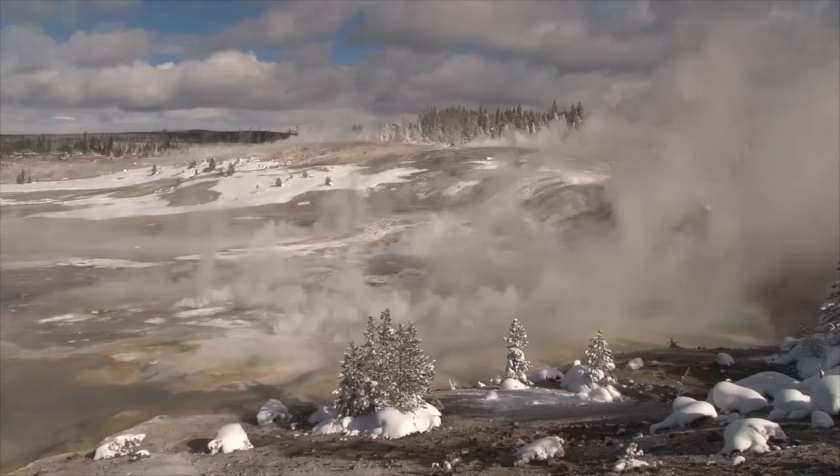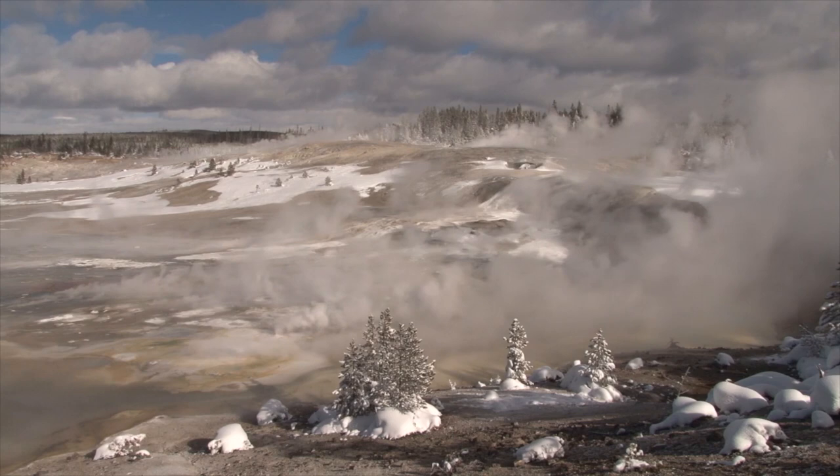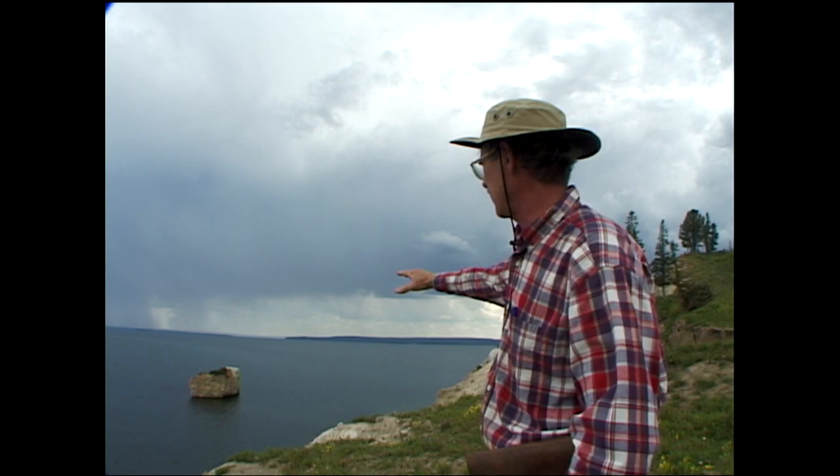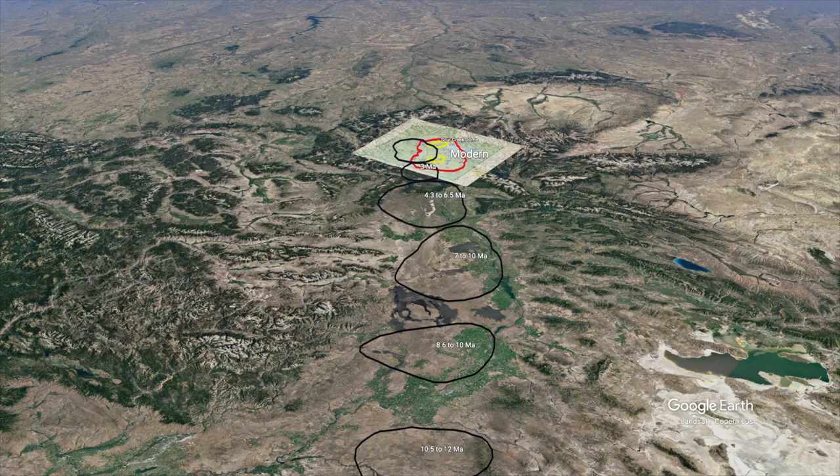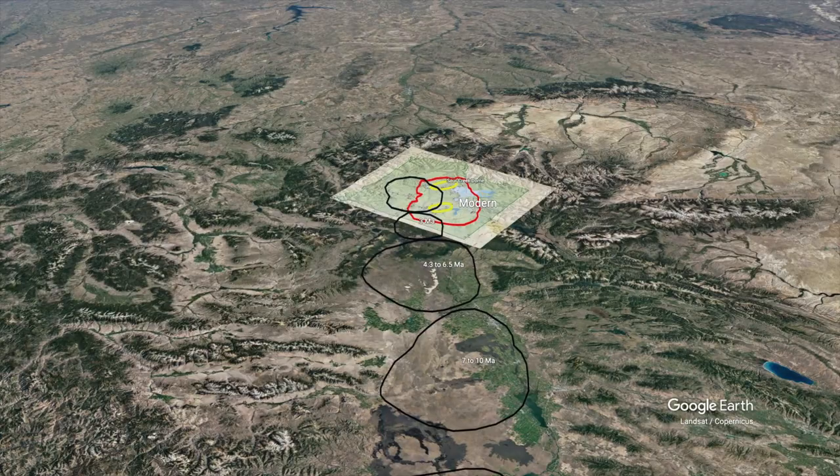He studied the pervasive interaction of the subsurface mantle plume with the overlying landscape and climate. He hypothesized heavy breathing of the Yellowstone caldera and how it affected Native Americans living there 12,000 years ago. And he was instrumental in theorizing the track of the Yellowstone hotspot as a stationary mantle plume overridden by the North American tectonic plate, forming the eastern Snake River plain.